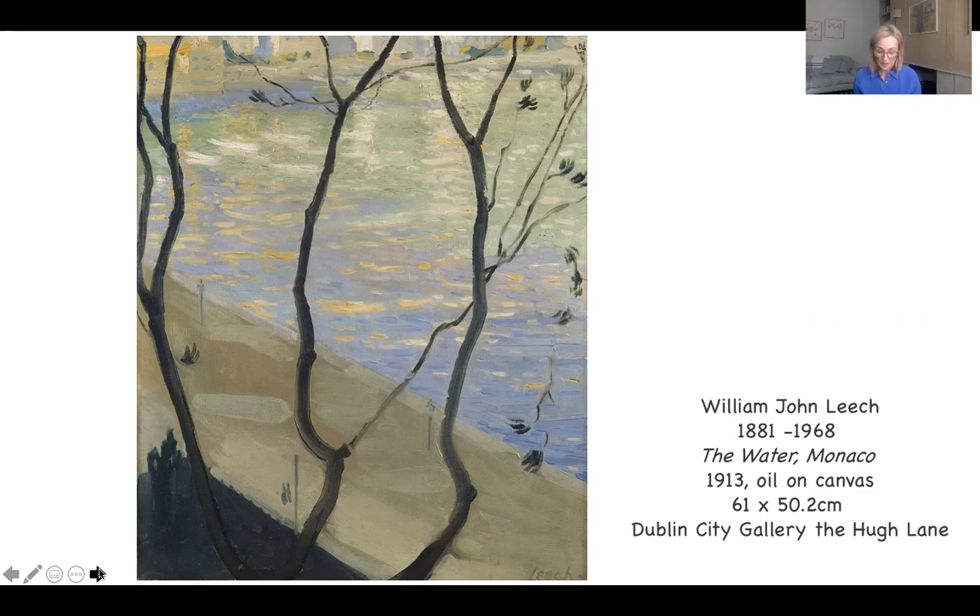This is an atmospheric and decorative landscape and seascape. It shows a view of water seen through the branches of a tree, almost as if the trees and the strong diagonal line of the promenade in the foreground frame our view.